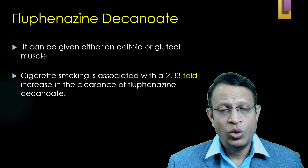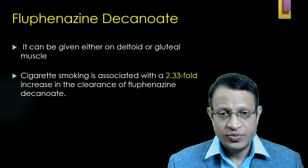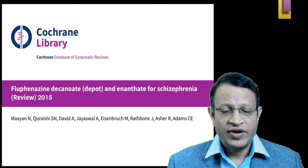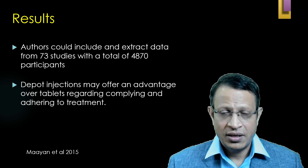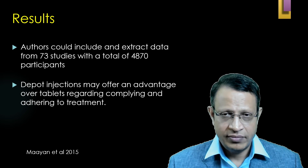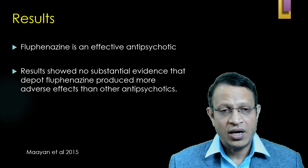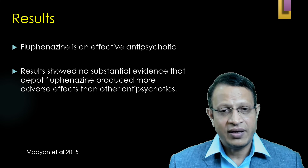Chronic schizophrenia patients are known to use tobacco and tobacco dependence is very high. A Cochrane review titled 'Fluphenazine Decanoate for Schizophrenia' by Maayan and colleagues reviewed 73 studies comprising 4,870 participants. They concluded that depot injections may offer an advantage over oral medication with regard to compliance and adherence to treatment. Results showed no substantial evidence that depot Fluphenazine produced more adverse effects than other antipsychotics.